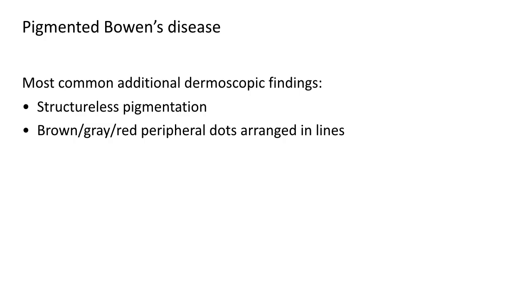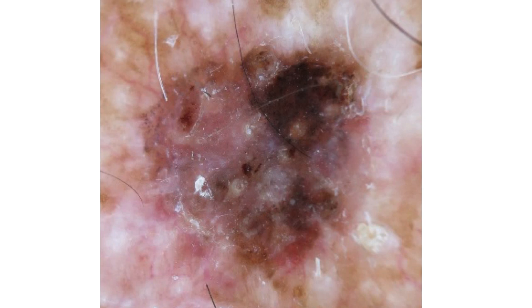Moving on to pigmented Bowen's disease: in addition to all the dermoscopic findings in non-pigmented cases, we can also find structureless pigmentation and, as mentioned previously, brown, gray, or even red peripheral dots arranged in lines. Here we have a histopathologically verified case of pigmented Bowen's disease showing areas of structureless pigmentation and an area at the periphery with brown dots arranged in lines.